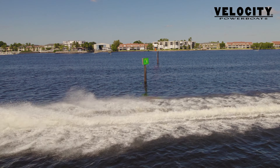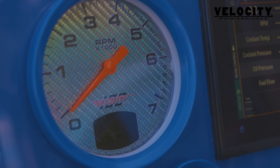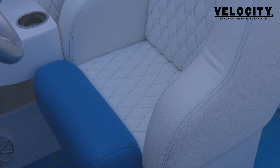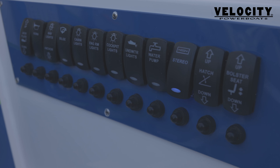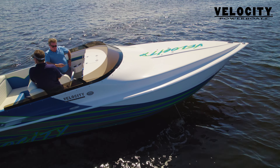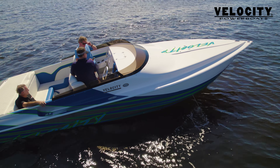This model also includes multi-color cockpit lights, a stainless steel ladder with a platform, a safety stop switch, a Norcold 12-volt refrigerator, a glove box, a large V-shaped bed, and several custom wraps and paint jobs to choose from.